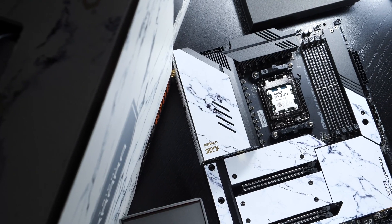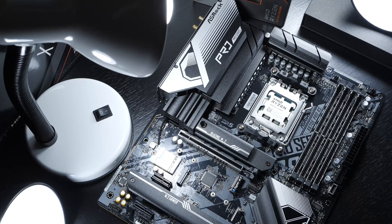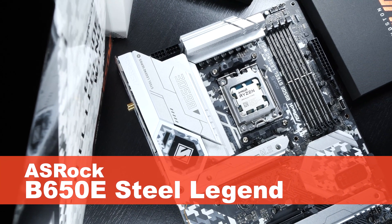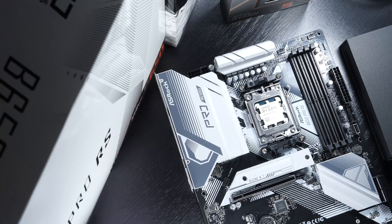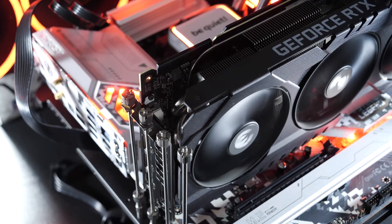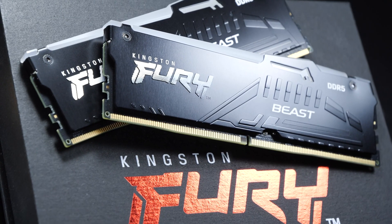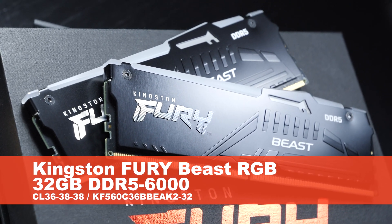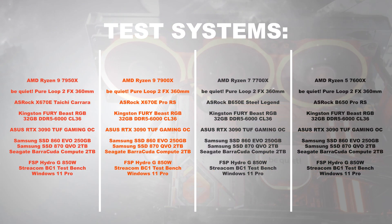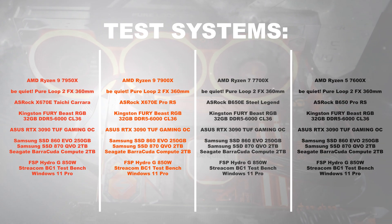Test setup: the 7950X is going onto the ASRock X670E Tai Chi Carrara motherboard, the 7900X onto the ASRock X670E Pro RS, the 7700X onto the ASRock B650E Steel Legend, and the 7600X onto the ASRock B650 Pro RS. All systems share the identical ASUS RTX 3090 TUF Gaming OC graphics card and Kingston Fury Beast RGB DDR5 6000MHz CL36 32GB memory, with all CPUs cooled by a 360mm AIO liquid cooler.